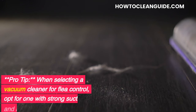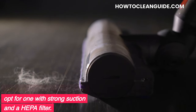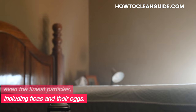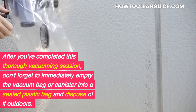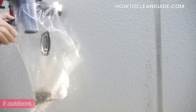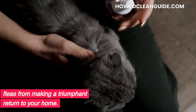Pro tip: When selecting a vacuum cleaner for flea control, opt for one with strong suction and a HEPA filter. This filter is capable of trapping even the tiniest particles, including fleas and their eggs. After you've completed this thorough vacuuming session, don't forget to immediately empty the vacuum bag or canister into a sealed plastic bag and dispose of it outdoors. This step is essential to prevent fleas from making a triumphant return to your home.